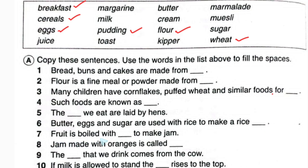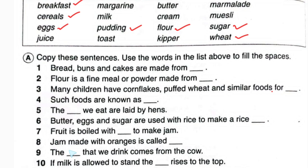Number seven: fruit is boiled with blank to make jam. Fruit is boiled with what? Looking through the list — juice, margarine, milk, toast, butter, cream, kipper — it will be sugar. So in number seven we will write sugar.